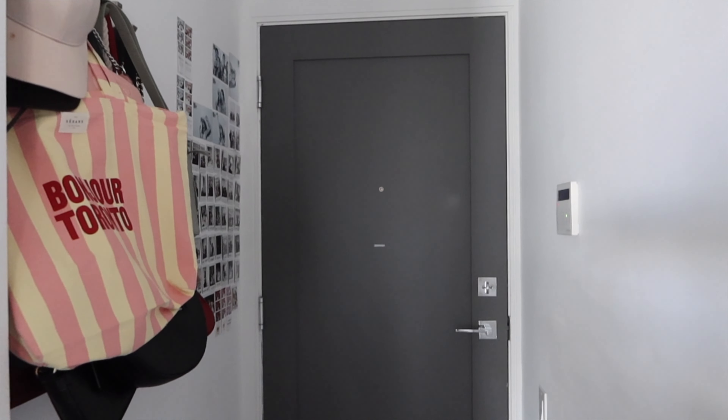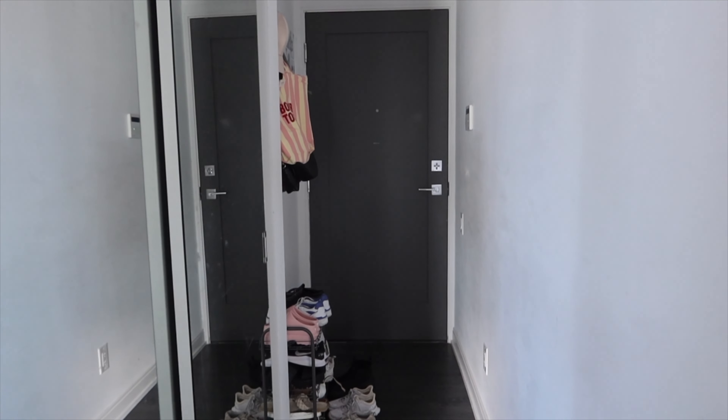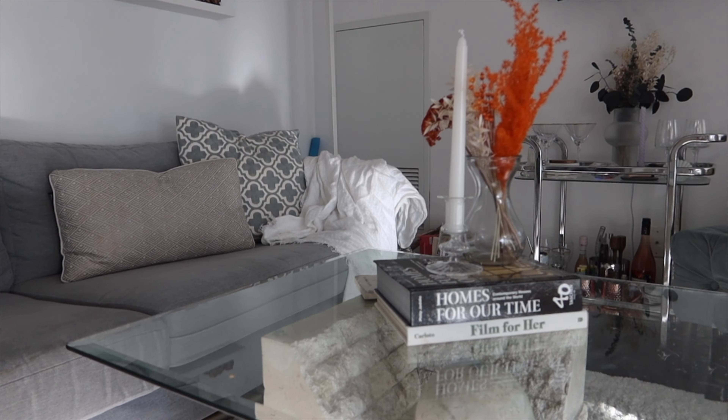This is my Toronto condo. It's a one bedroom plus den and one bath, around 550 square feet. My living room is honestly where I spend most of my time.